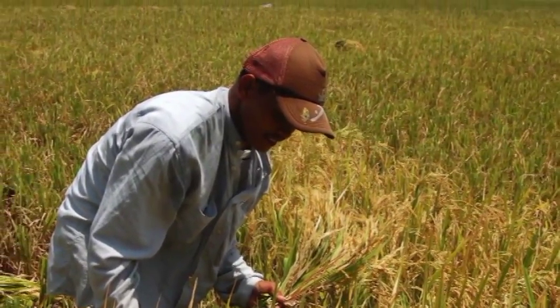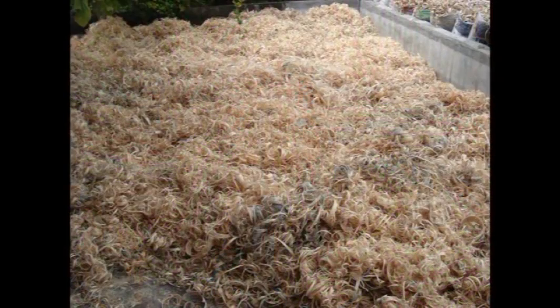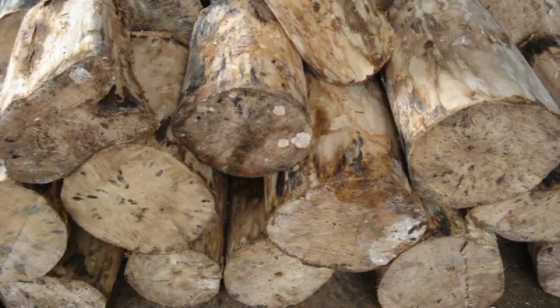Being an agricultural country, the Philippines is rich in biomass, which is traditionally tapped as a fuel source particularly in the rural areas.